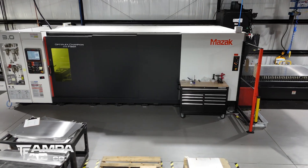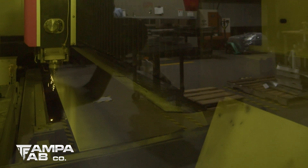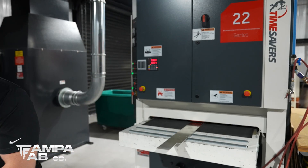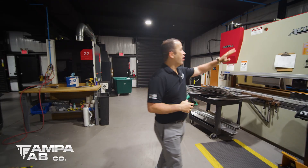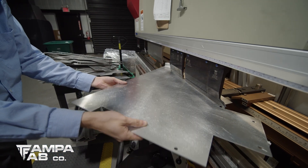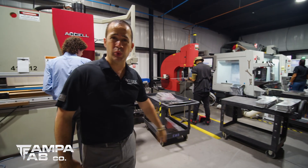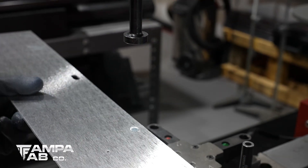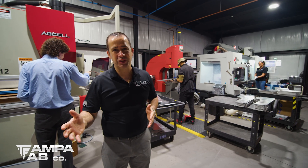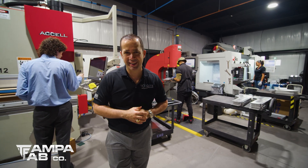We also have our Mazak laser, made in Japan — that's the finest laser you can buy. We also use a time saver to put the finish; our time saver is made out of Canada. Our press brake is made in North Dakota. The tools that we use are made in Minnesota, and our hardware insertion tool is made in Detroit. So not only do we make the most advanced technology in the world, but we use the most advanced technology in the world to produce what you see today in the DRX.